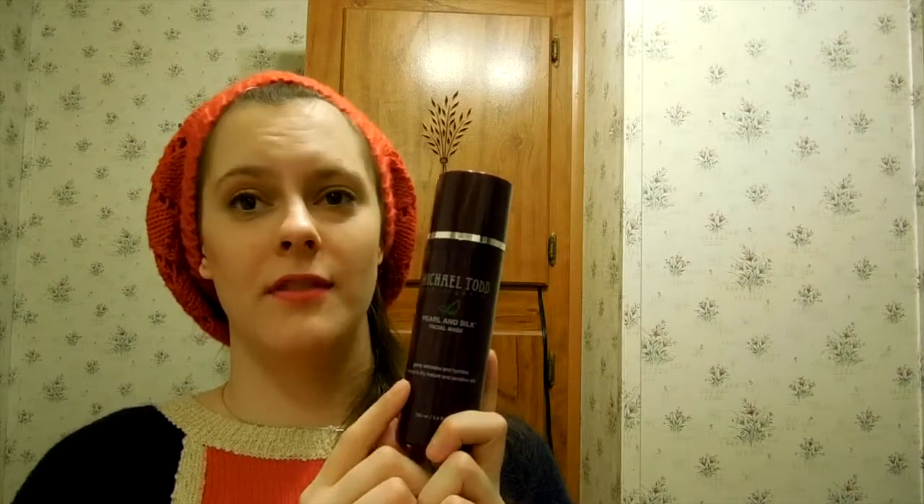Second to last, I have the Michael Todd Pearl and Silk Mask. I love this — it's so moisturizing and very gentle. If you have sensitive skin, this is perfect for you. I would not recommend the Pumpkin Mask for sensitive skin though. This is very hydrating — you need a hydrating mask in your skincare routine to ward off wrinkles, because most of the time those lines are just dehydration lines from your skin not getting enough moisture. This mask leaves your skin so soft. Also, it's clear, so you can go out in the living room and your boyfriend won't freak out.